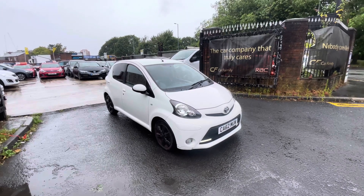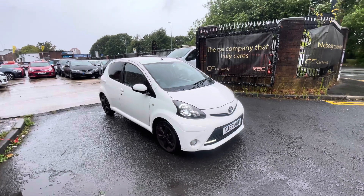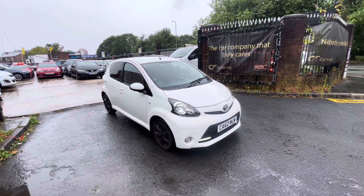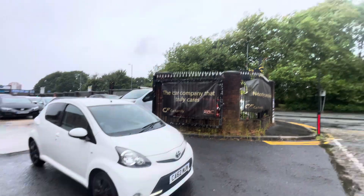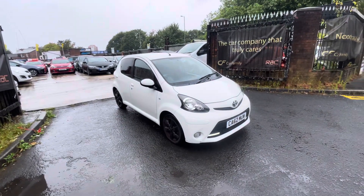Decent spec with this one — you do have the rear privacy glass, the nice alloys on there, the rev meter in the vehicle, and also air conditioning as well. The air conditioning is ice cold, which is ideal on a rainy, cold day like this. Don't get many sunny days, but it's always nice to have.